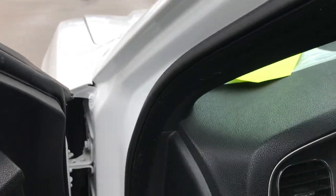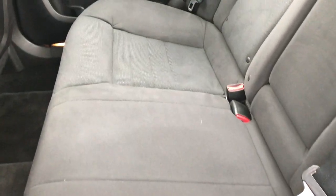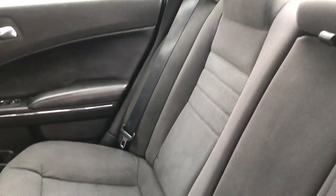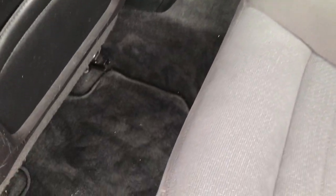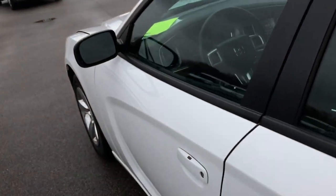The headliner is in really nice condition and you do have map lights up there. Taking a quick look at the back seats — they are in nice condition as well, no rips or tears. These seats fold down for extra storage, and it does have the LATCH child safety system so you can put car seats back there. Really nice pass-through to the trunk area, and it also has factory floor mats in the back.